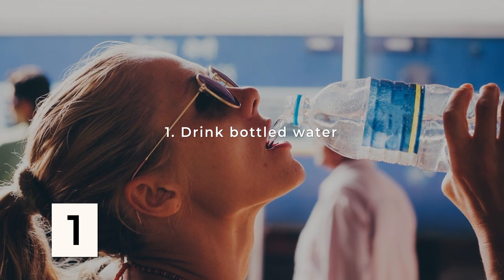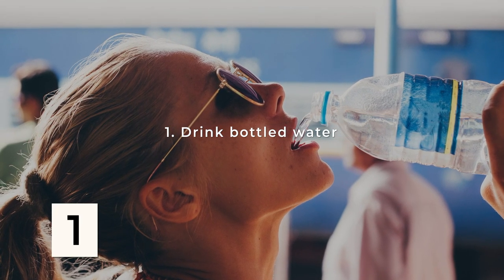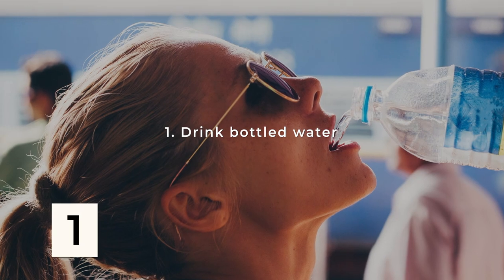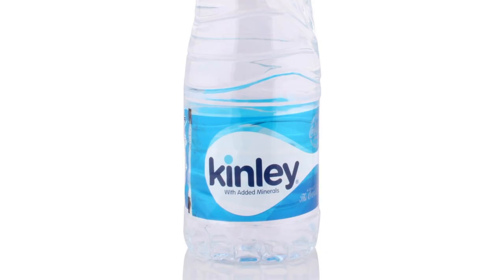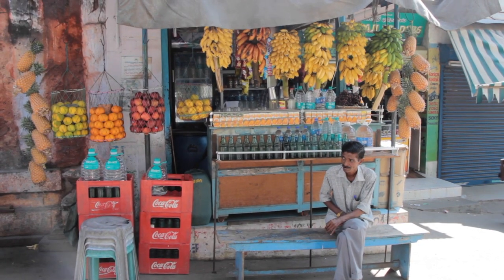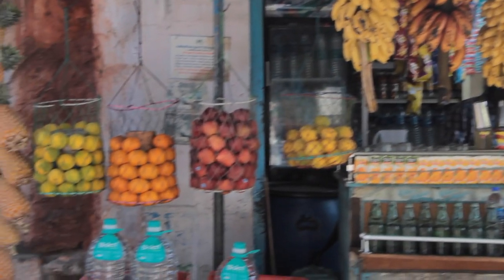The easiest and safest way to avoid contaminated water in India is to drink bottled water. Fortunately, it's ubiquitous, available everywhere throughout the country, and it's usually very cheap. The top brands I recommend are Bisleri, Kinley, and Aquafina in that order, and you can get them practically everywhere. These companies are owned by giants like Coca-Cola and Pepsi, so they are more likely to have higher standards for their purification processes than most local brands of water.